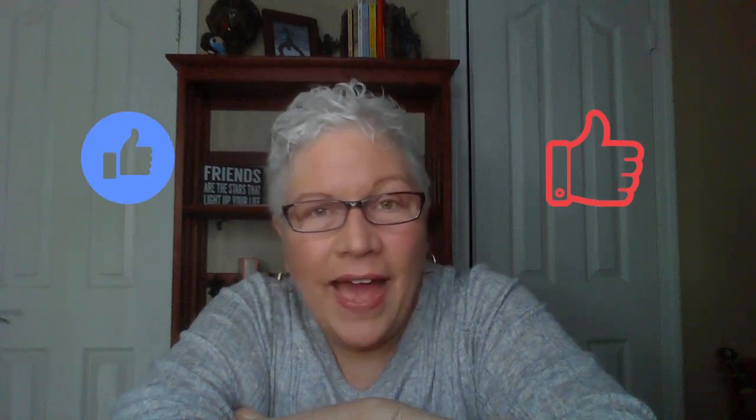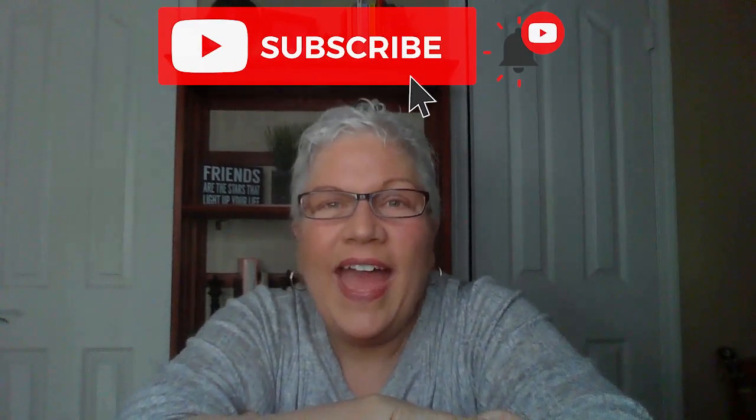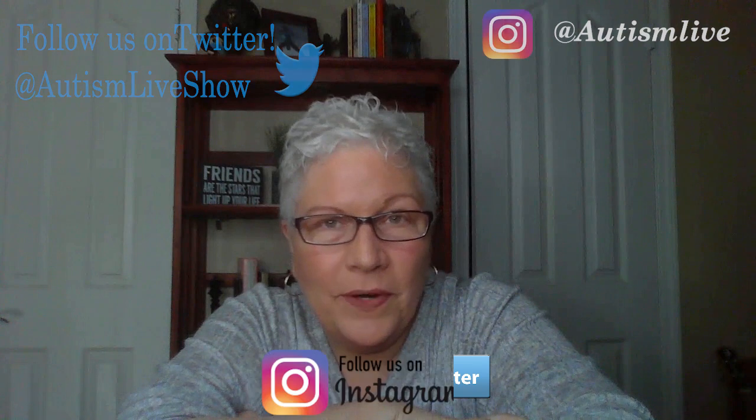Thanks for watching Autism Live. If you found anything helpful in this video, please give us a like. Make sure that you smash that subscribe button on YouTube and give us a like on Facebook. You can also follow us on Twitter and Instagram for important updates, and please download our free podcast wherever you get your podcasts.